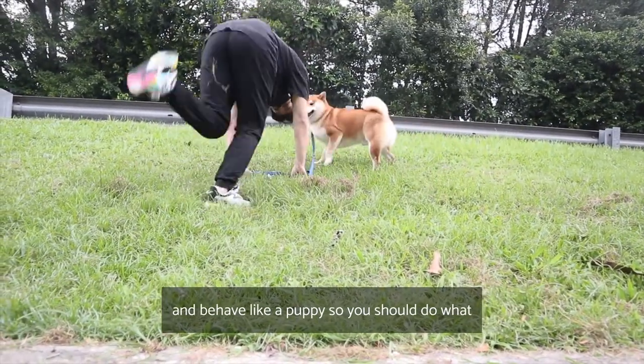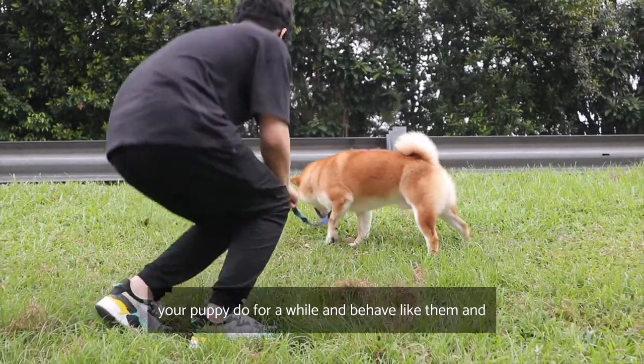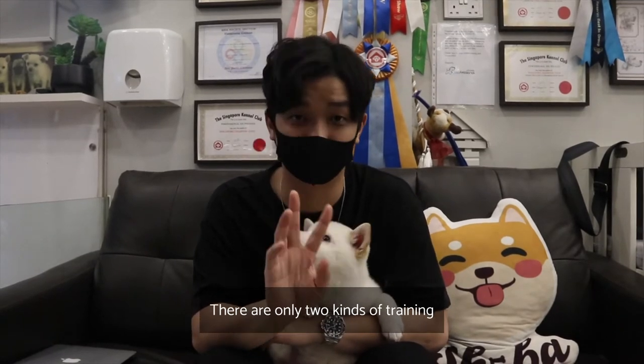To train a puppy well, you have to think like a puppy and behave like a puppy — do what your puppy does for a while! No, just joking!